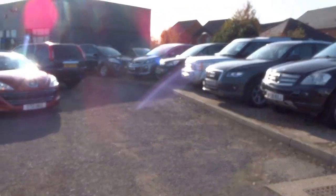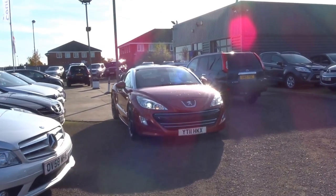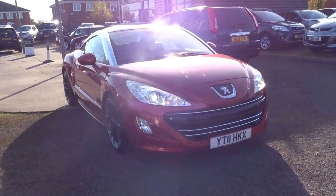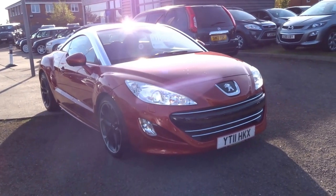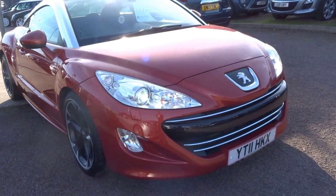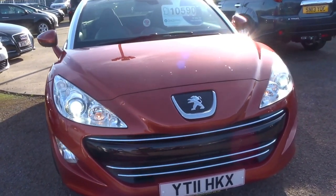Good afternoon and welcome to Country Car. My name is George. I'm just going to do a brief presentation on this beautiful metallic orange Peugeot RCZ Coupe. I'm just going to show you around the overall condition of the car and discuss some of the specification on this vehicle with you as well.